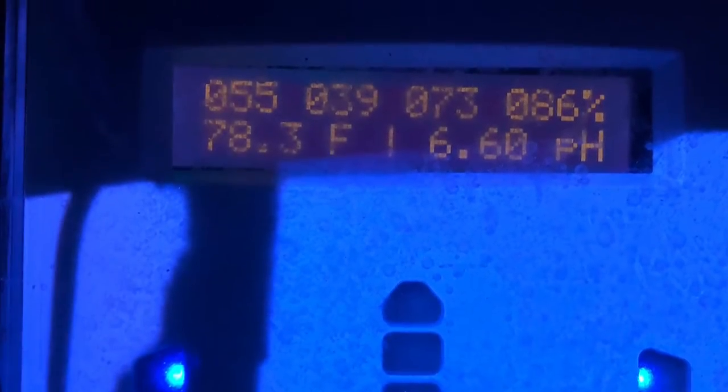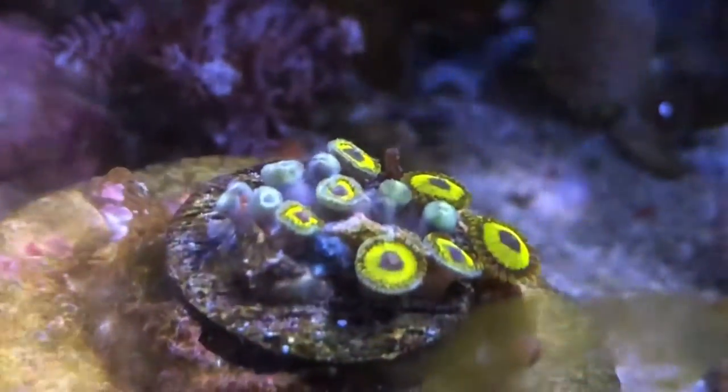Checking in on the temperature of the sump and the calcium reactor pH.